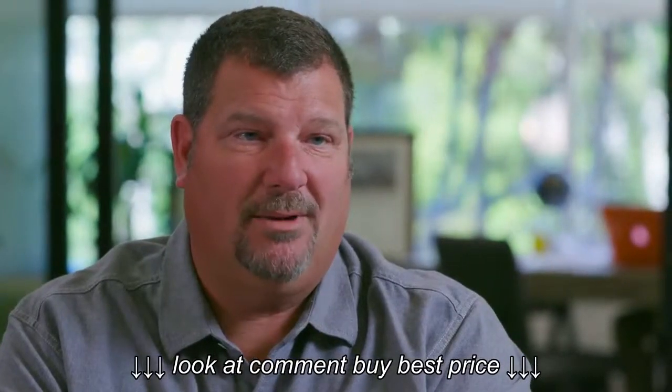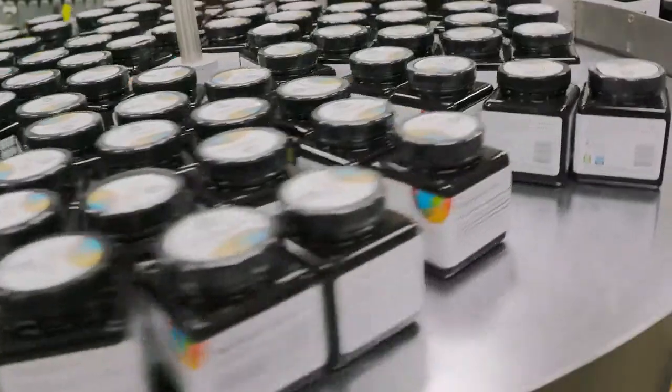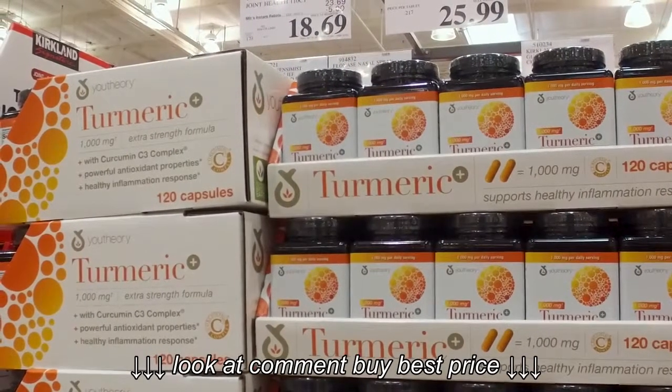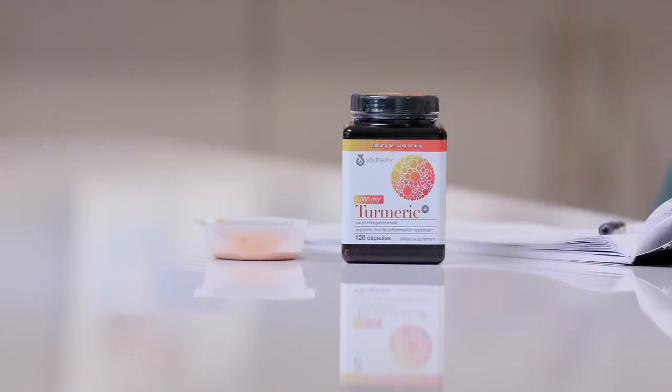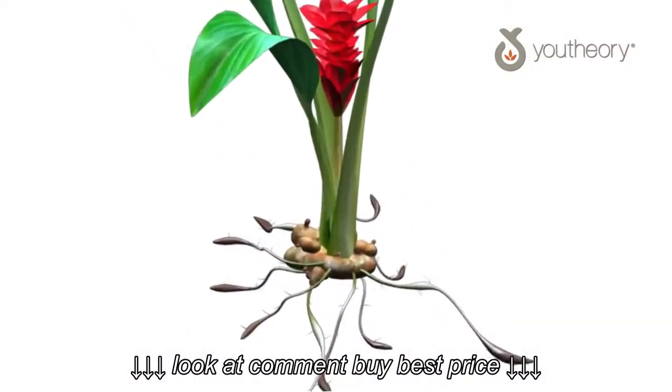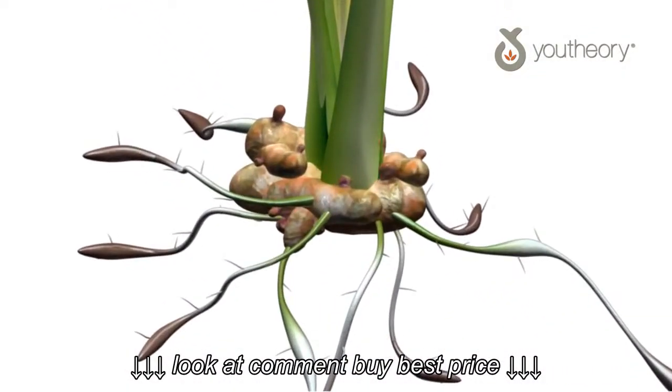Turmeric is the number one product that we have. We grow it, we manufacture it, and we take it to the shelf. We stick to claims that consumers understand, and they really understand claims around two areas for turmeric: inflammation and antioxidant. We know that turmeric really helps to just kind of quiet inflammation in the body.